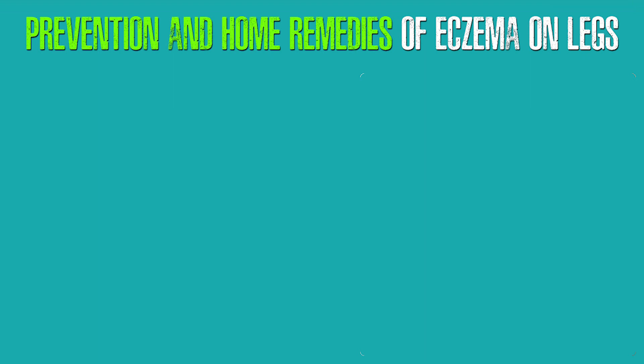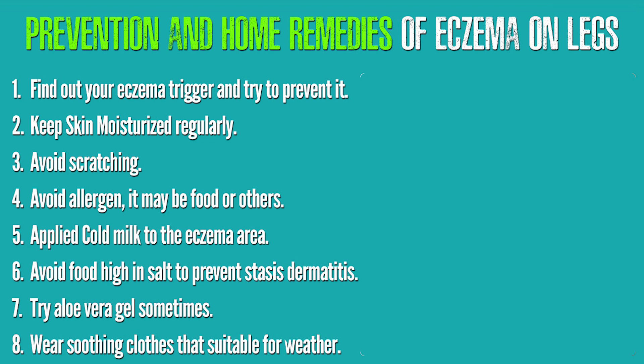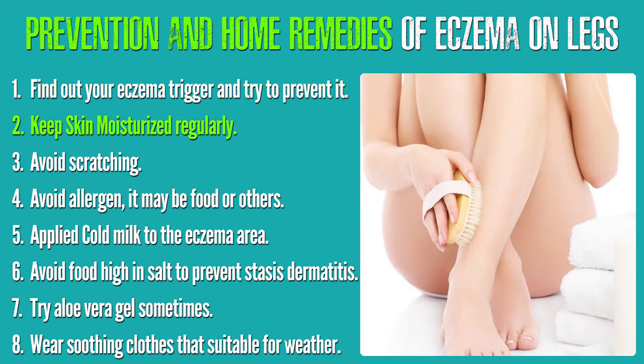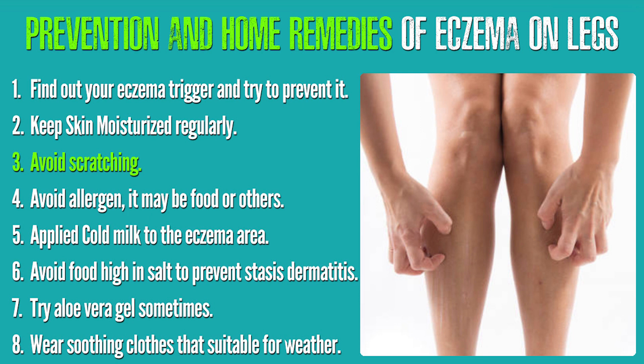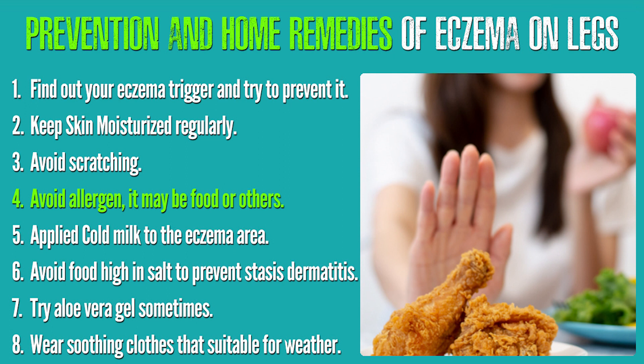There are also some natural home remedies and prevention tips for eczema on the legs that can relieve symptoms or prevent a flare-up. These include: finding out your eczema trigger and trying to prevent it, keeping skin moisturized regularly, avoiding scratching because the more you scratch the worse it gets, and avoiding allergens — whether food or other sources.